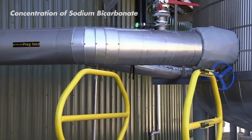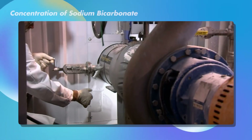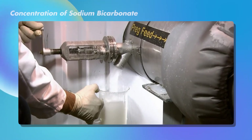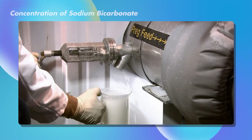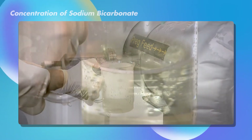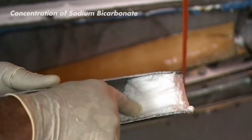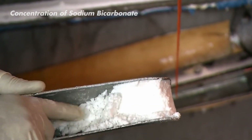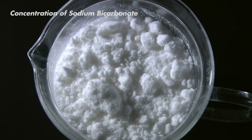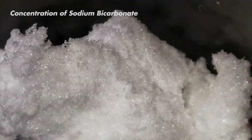The clean sodium carbonate solution gets another chance to react. This time, it joins a special tank with ammonia gas and brine. This mix creates two new products: ammonium chloride and sodium bicarbonate — baking soda. There's also carbon dioxide in this reaction, which helps turn the sodium carbonate into solid particles of sodium bicarbonate that settle at the bottom. These solid particles are then separated from the liquid, and we have baking soda ready for the final steps.